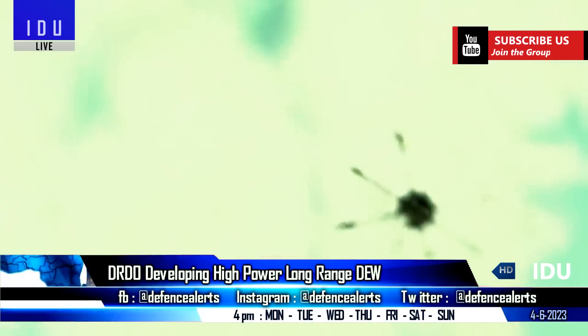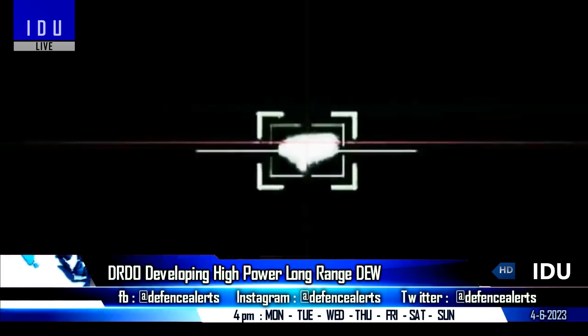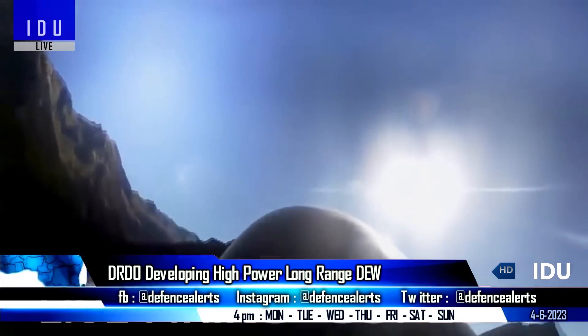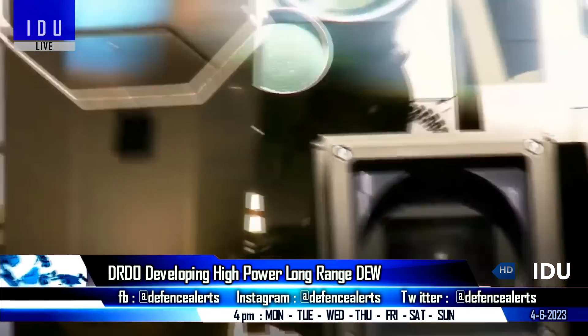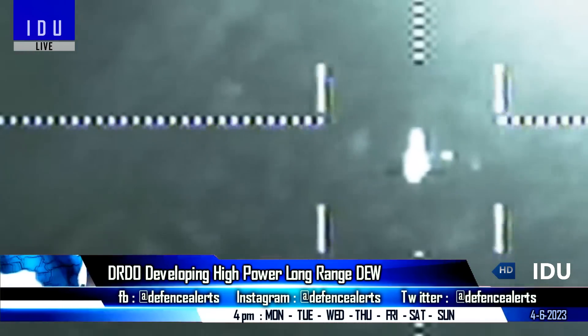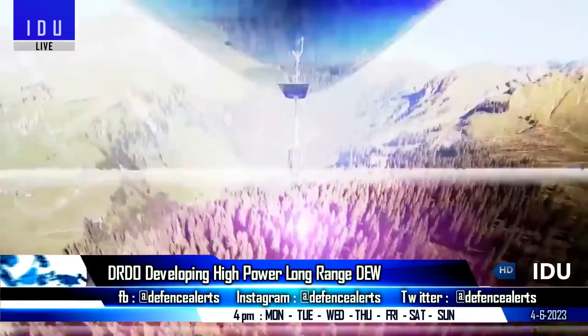This indicates the possibility that a high-power long-range directed energy weapon system is in development by the DRDO. The detection range for the Expanded Radars is around 25 km for targets with a radar cross-section of 0.1 m², and 8 km detection range for 0.01 m².